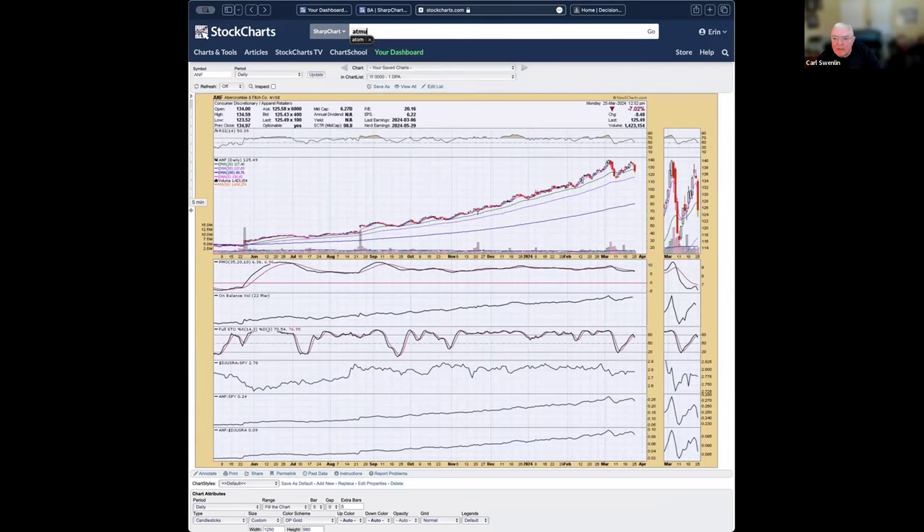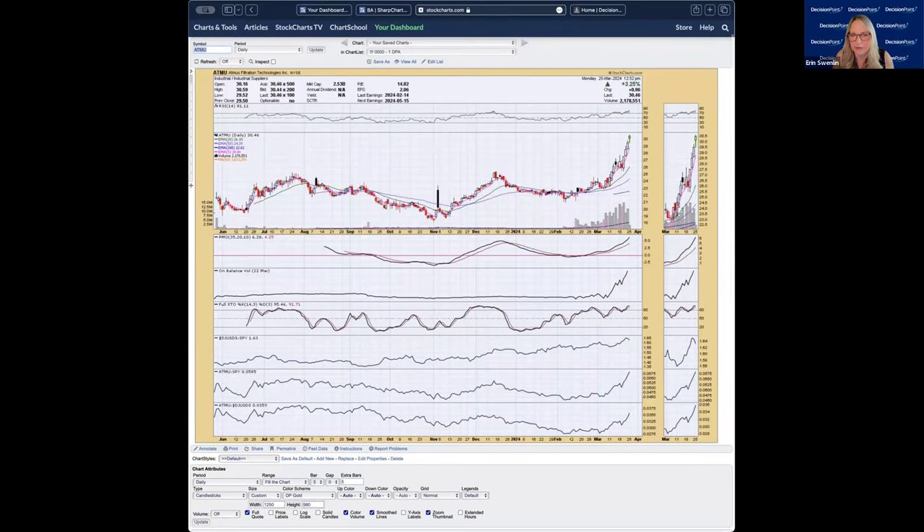ATMU — industrial supplier. I would say this is the definition of a parabolic. You can see the ever-rising trend lines getting vertical. There's definitely more follow-through possible and it's performing well with all indicators looking great. But it's parabolic. If you're going to get involved, there's probably some more upside, but you want a stop set on this. I typically use trailing stops on parabolic patterns because I want to enjoy the ride up but be protected for the breakdown, which is generally going to be quick and painful.